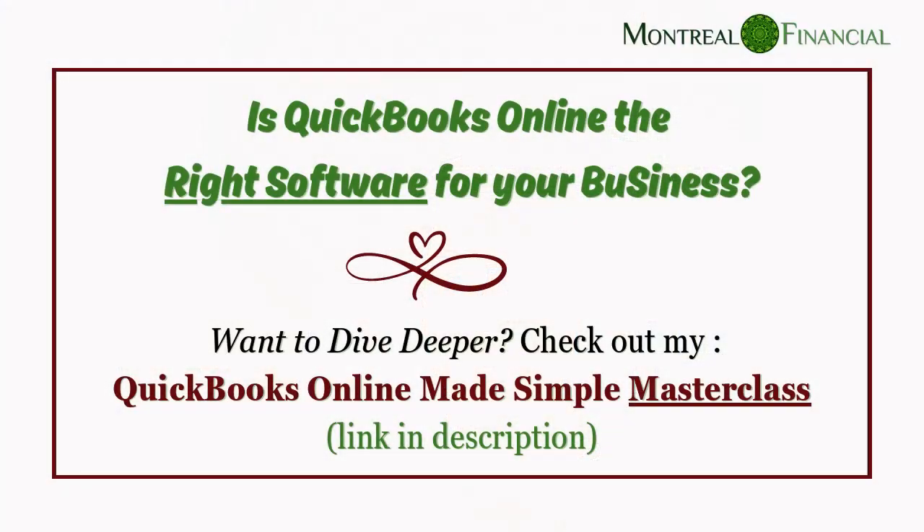Are you a small business or self-employed owner wondering whether QuickBooks Online is the right software for your business? In this video, I am going to help you make that decision. My name is Ronika Kenna. I am a CPA, a CFA, and the founder of Montreal Financial, where I've helped hundreds of business owners set up and work with QuickBooks Online. I also have a masterclass that you might find useful — the link is in the description.